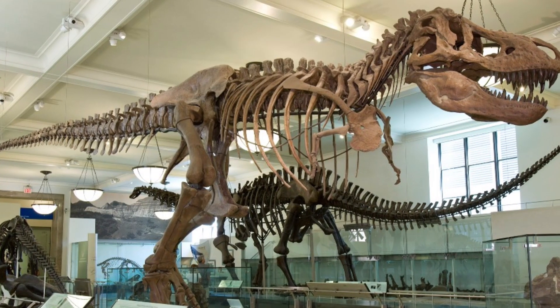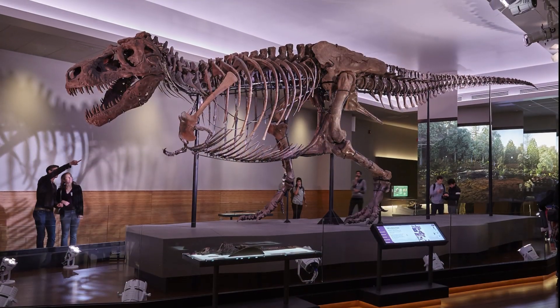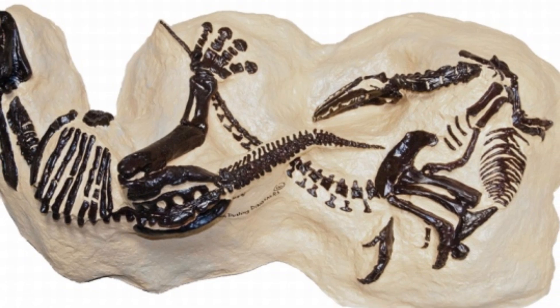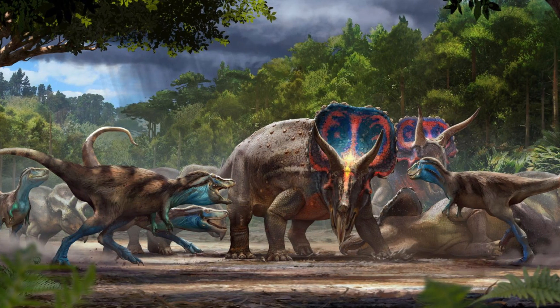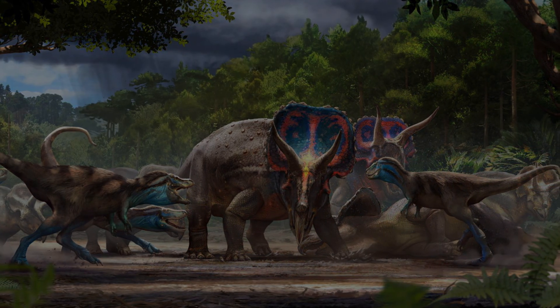I wholeheartedly believe that the public deserves to see dinosaurs, and scientists should be able to do their life's work of studying them. After all, we were very close to losing this beautiful specimen, and through the hard work of some well-intentioned people, these dinosaur stories will be told. As always, I hope you enjoyed my video, remember to keep an open mind, and I'll see you next time.